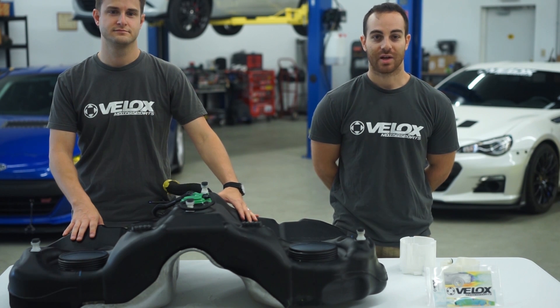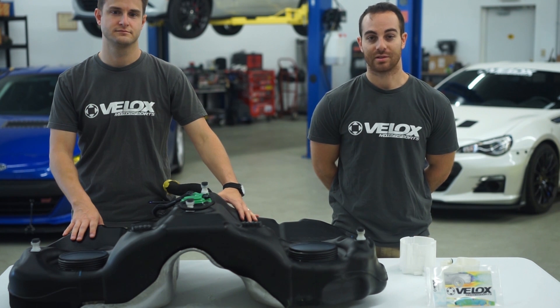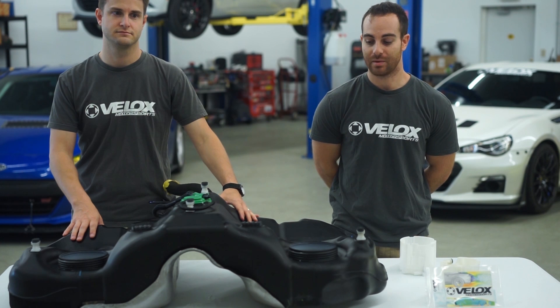We're here talking about the fuel starvation fix for the GT86, FRS, and BRZ. A lot of track guys are seeing this with left-hand turns, running E85, at anything under 7/8 to 3/4 of the tank. It's become a pretty big issue in the community and we wanted to fix that.